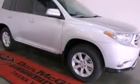Also included are a full-size spare tire, an anti-lock braking system, side impact airbags, a rear window defroster, and a rear spoiler.